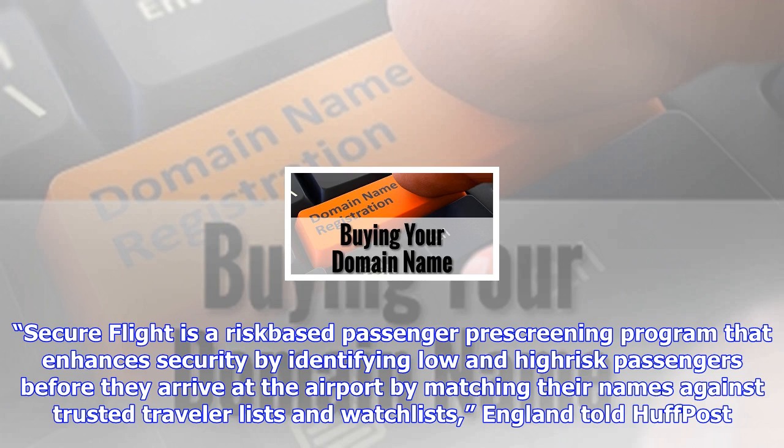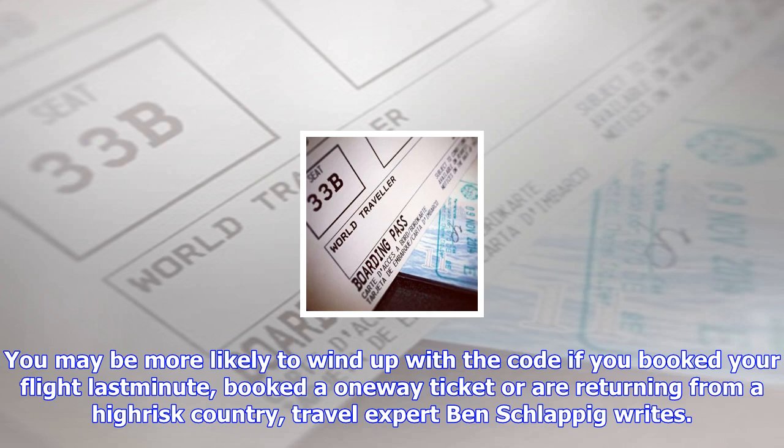One traveler tweeted: 'Again I've been randomly selected for secondary security screening — SSSS printed on JFK boarding pass. Funny, not one white person selected.' — Dr. Merriam Ahmed, September 13, 2017.